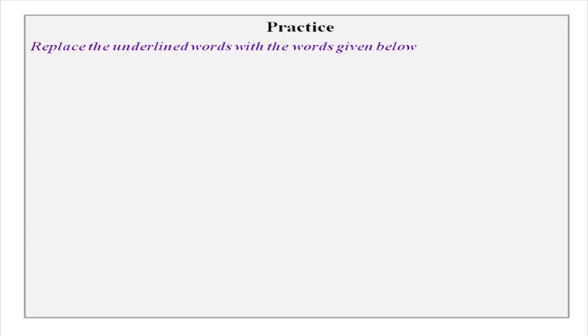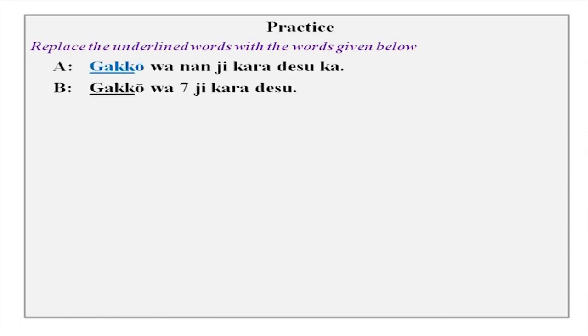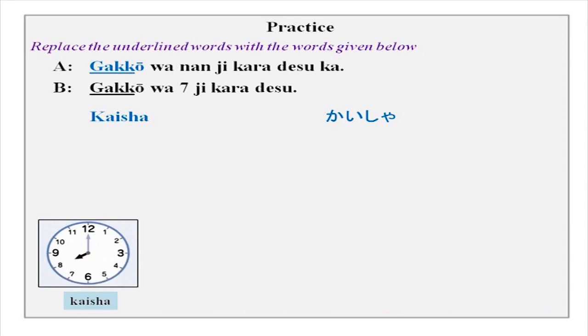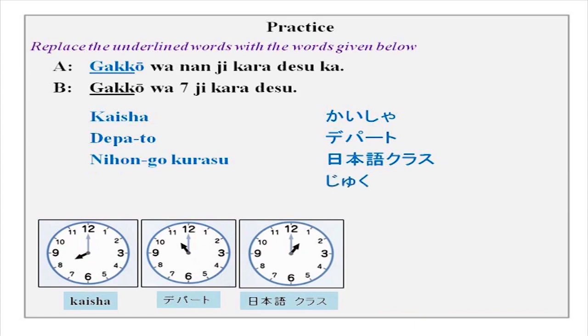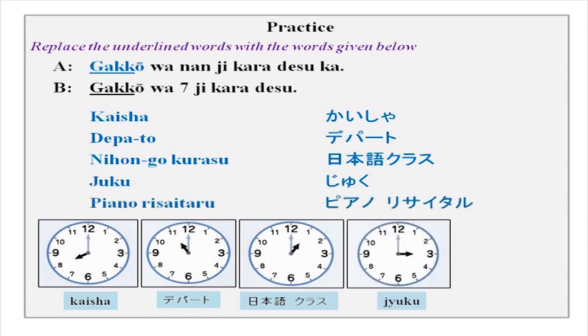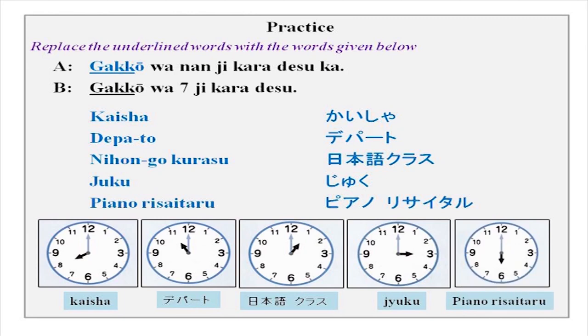Now replace the underlined words with the words given below — there is a lot of practice today because this is new and you have to be comfortable with numbers and time. Gakkou wa nanji kara desu ka? Gakkou wa shichiji kara desu. Now: kaisha — tell the time; depato — tell the time; nihongo kurasu; juku which is coaching class; and piano recitaru. You have the time listed — ask your partner and practice.